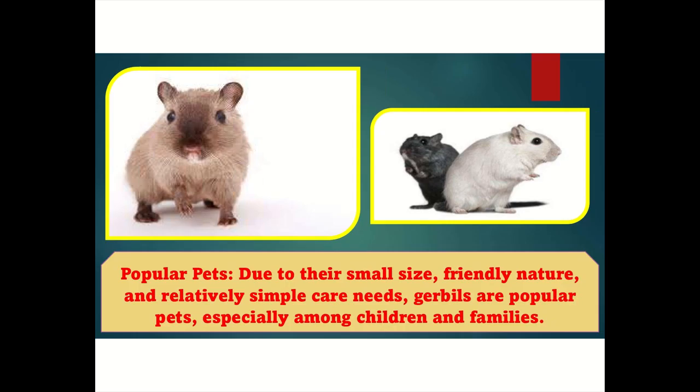Popular pets: Due to their small size, friendly nature, and relatively simple care needs, gerbils are popular pets, especially among children and families.